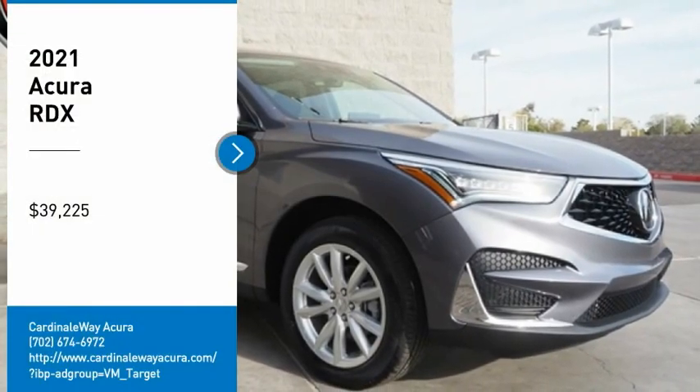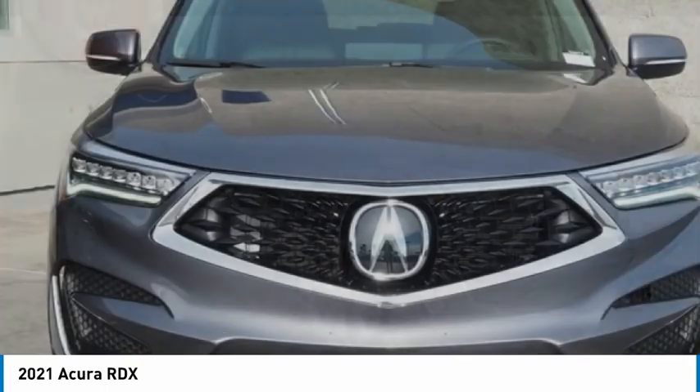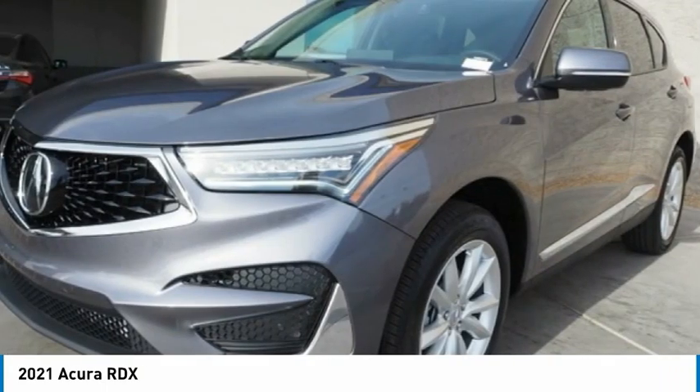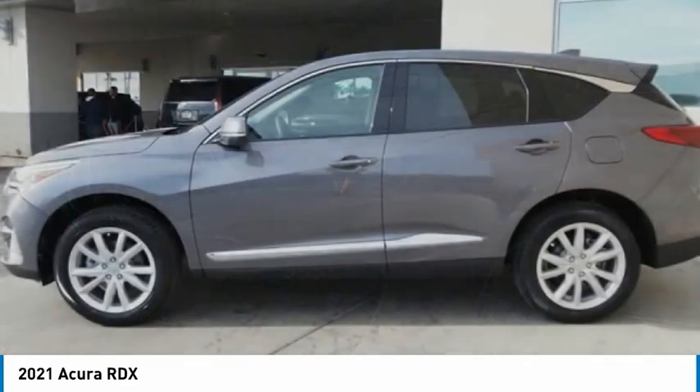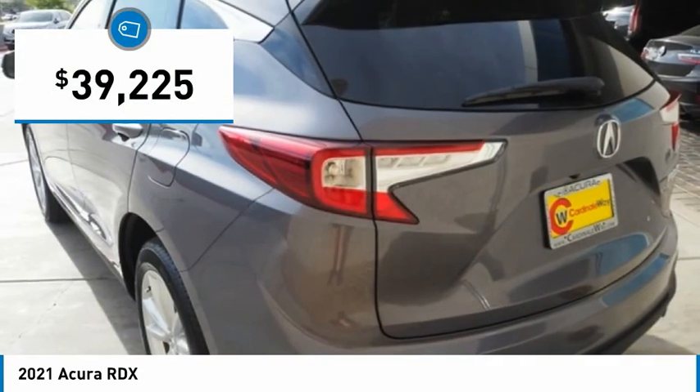Stop by and take a look at the 2021 RDX. Viewed as Acura's answer to BMW's sporty X3, the RDX offers a stylish interior, plenty of sport, and a nice amount of utility, and is priced below $40,000.